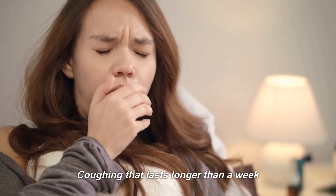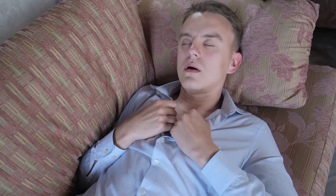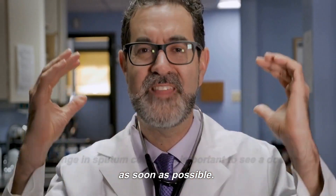Watch for: coughing that lasts longer than a week, chest pain, shortness of breath, and wheezing or difficulty breathing. If you experience any of these symptoms along with a change in sputum color, it is important to see a doctor as soon as possible.